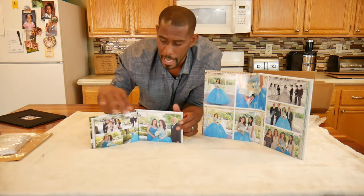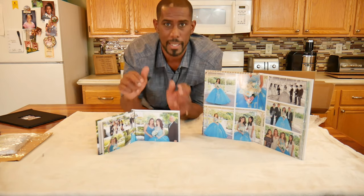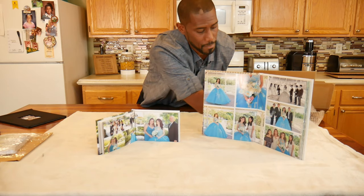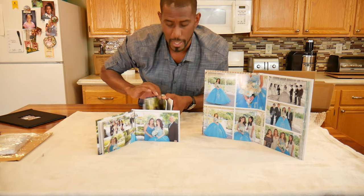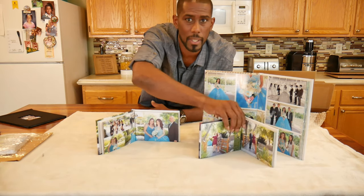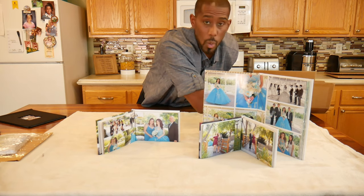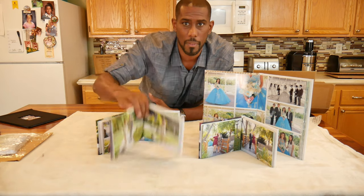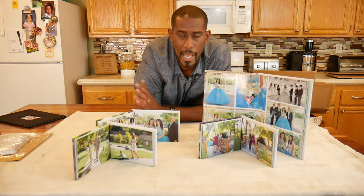That was why I made this video — because I wanted to know who I should have these pictures printed through. I did a photo shoot for this young lady and I wanted to know who was going to give the best quality. I appreciate your time, and if you have any questions, feel free to hit me up and I will be sure to answer.